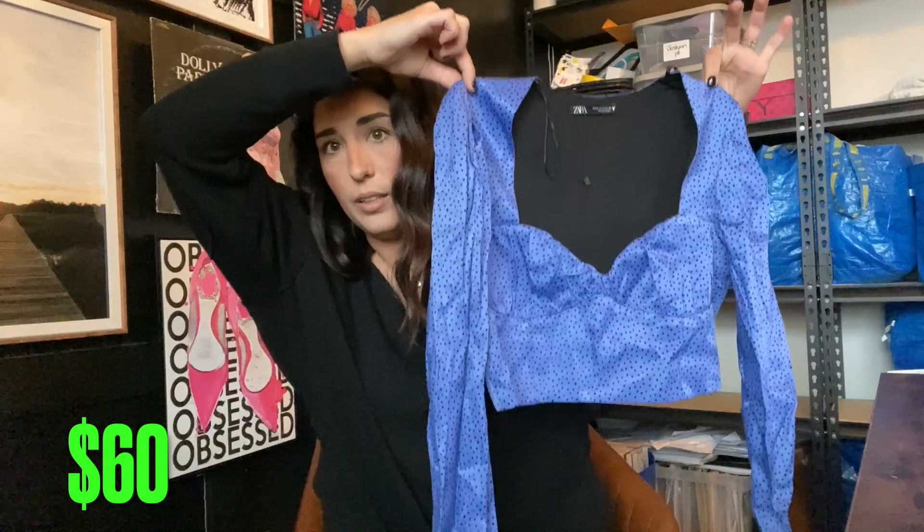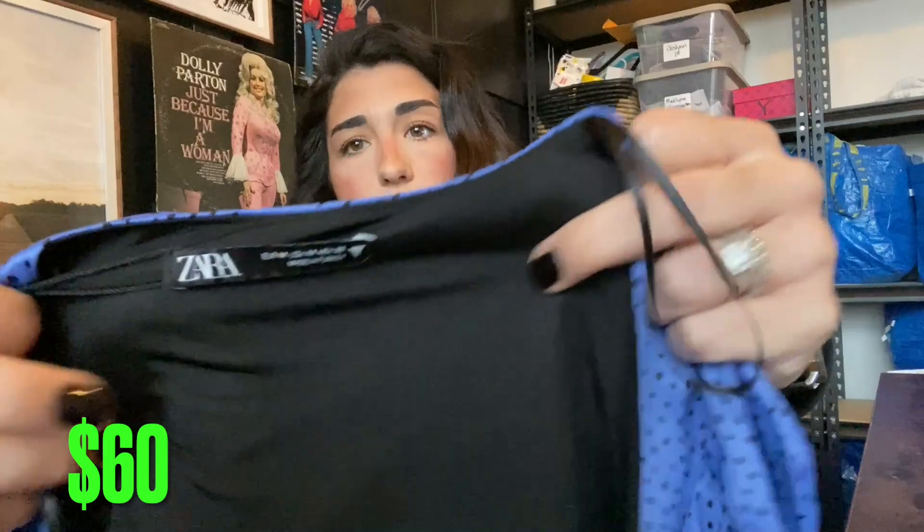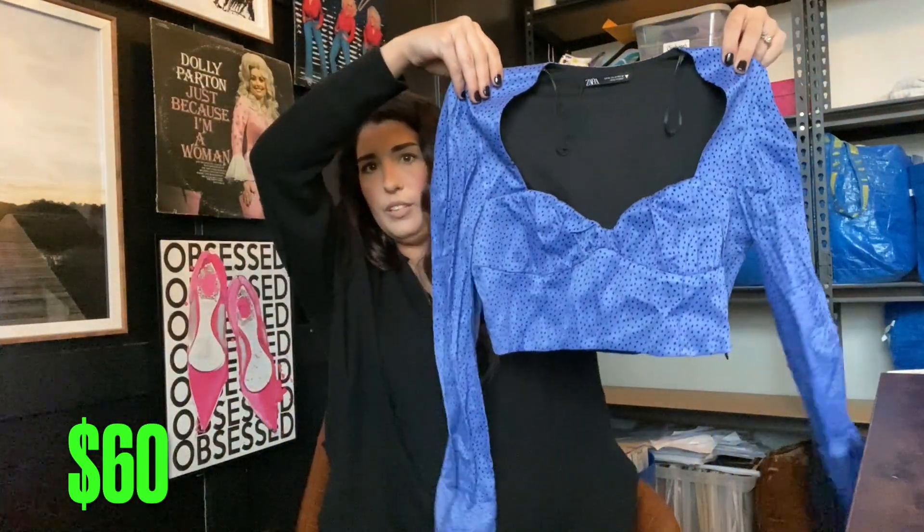The next item is this super cute top from Zara. I'm obsessed — I thought it was so stinking cute. This is the Zara tag if you're not familiar with the brand. I'll probably get $15 for that.